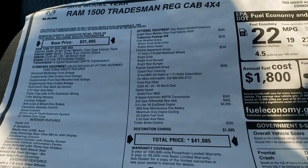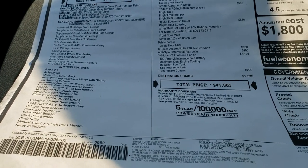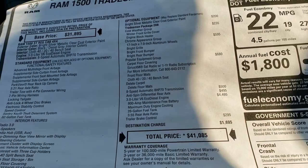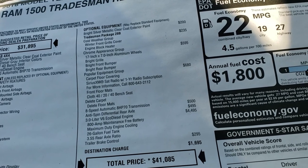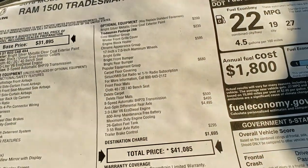This truck originally MSRP'd for $41,850. We're selling it for $29,990 — so about $11,000 off the original price, which is a pretty good deal. You can see it has the 3.55 gears, the anti-spin differential, and the trailer brake controller as options.